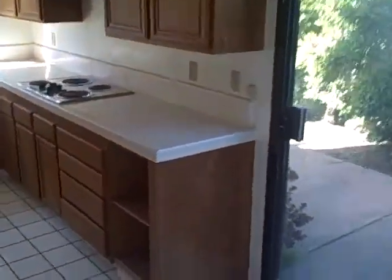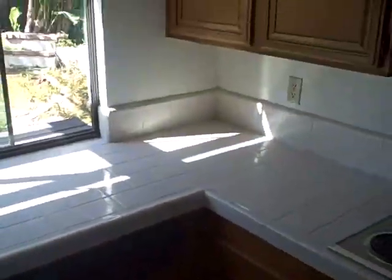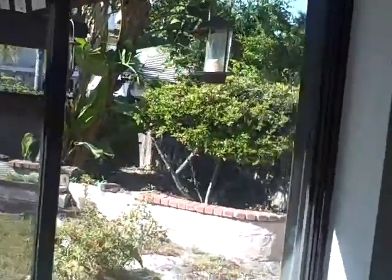Kitchen looks like it's in decent shape, more or less original. Tile — kind of that old school tile — tile counters. Here's another shot of the backyard; actually quite a bit of space out there. And then the side yard is pretty spacious as well.